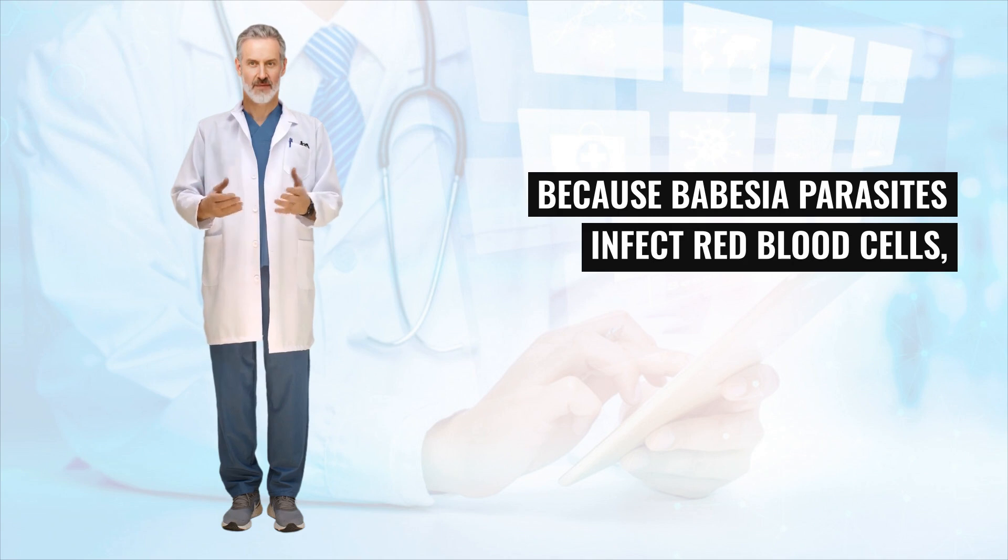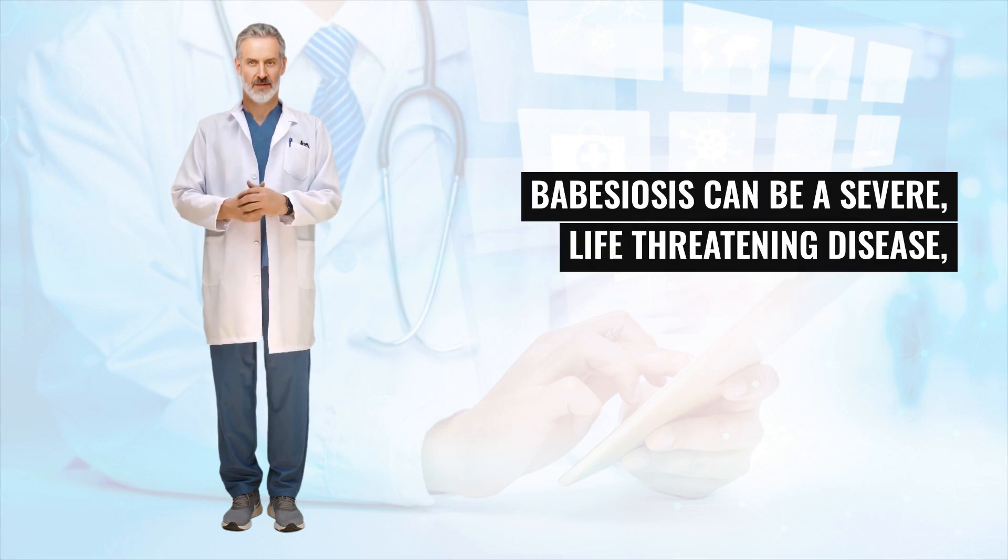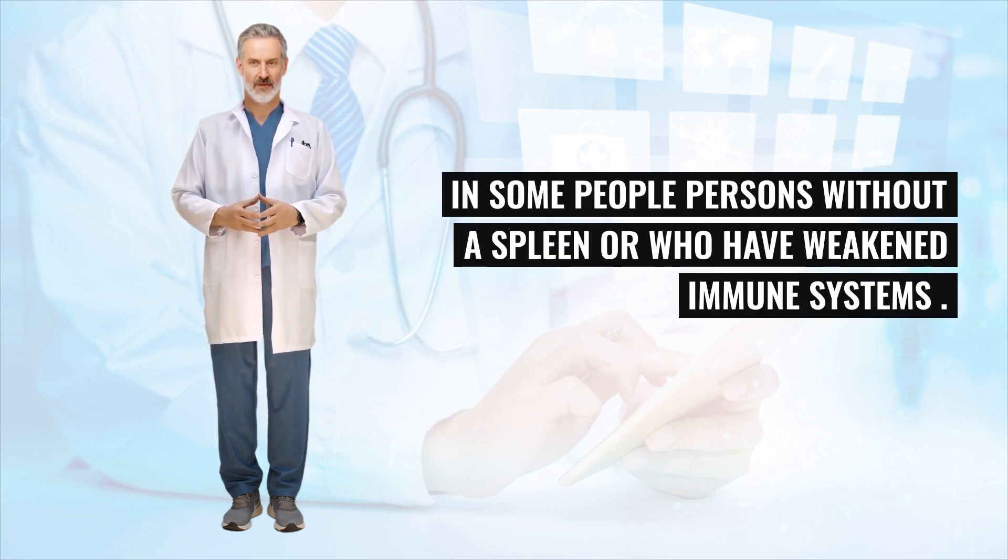Because Babesia parasites infect red blood cells, Babesiosis can cause hemolytic anemia from destruction of red blood cells. Babesiosis can be a severe, life-threatening disease in some people — particularly persons without a spleen or who have weakened immune systems.